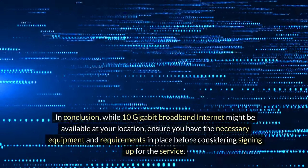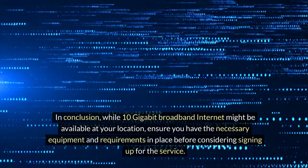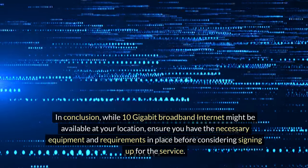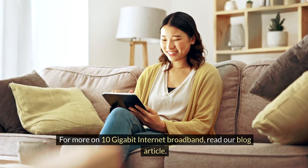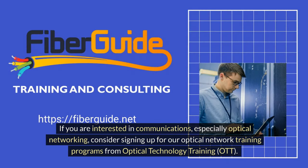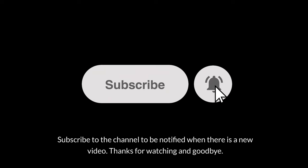In conclusion, while 10 gigabit broadband internet might be available at your location, ensure you have the necessary equipment and requirements in place before considering signing up for the service. For more on 10 gigabit internet broadband, read our blog article. If you are interested in communications, especially optical networking, consider signing up for our optical network training programs from Optical Technology Training, OTT. Subscribe to the channel to be notified when there is a new video.